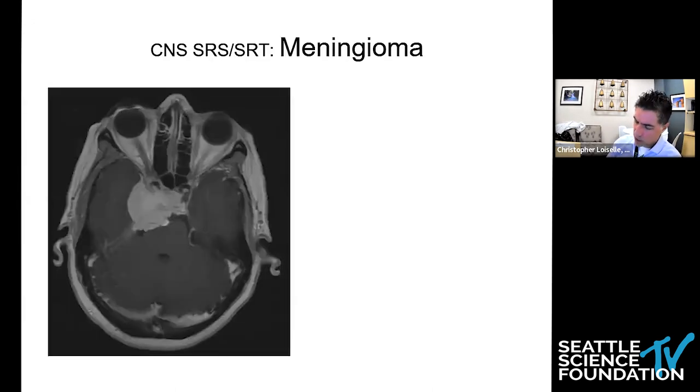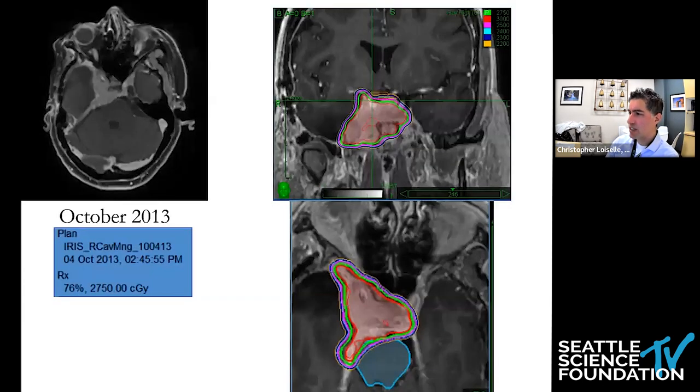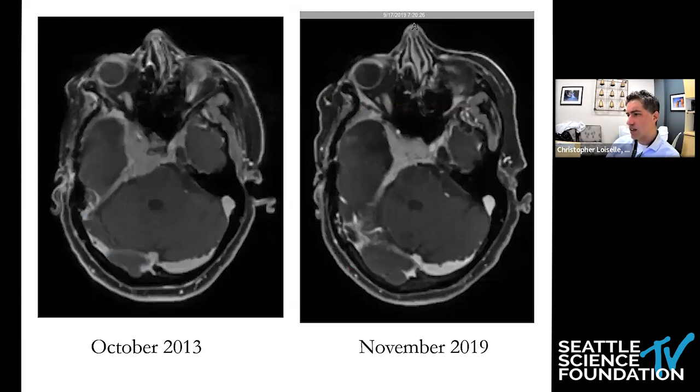Here's another extensive skull-based meningioma. The patient initially went for surgery, had a number of post-operative complications, and had some ongoing double vision issues. We treated this large meningioma to 2,750 centigray at the 76% isodose line. A patient for whom single-fraction stereotactic radiosurgery would set them up for risks related to edema, particularly edema pushing on the medial temporal lobe and the risk for seizures or cranial neuropathy. Six years later, here's what this looks like — the effacement of the brainstem has very much regressed, there's a much more normal contour of the lateral cavernous sinus, and all of this skull-based disease has generally consolidated. An excellent result.